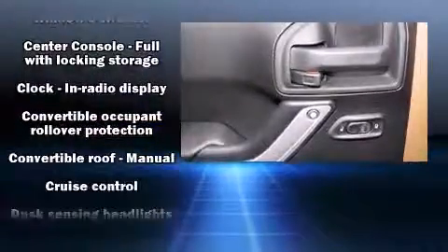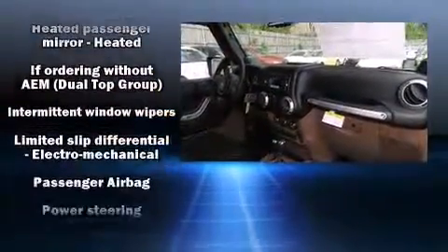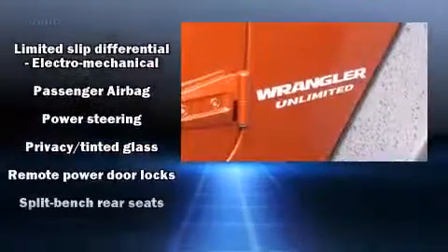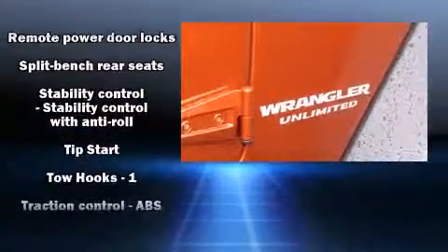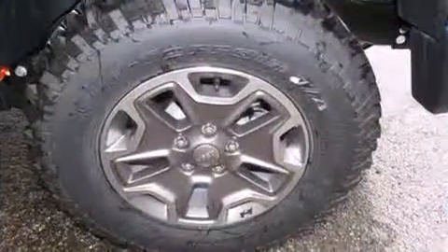Safety features include dual full front impact airbags with occupant sensing, integrated rollover protection, traction control, brake assist, ignition disabling, and four-wheel disc brakes with ABS. For added security, dynamic stability control supplements the drivetrain.